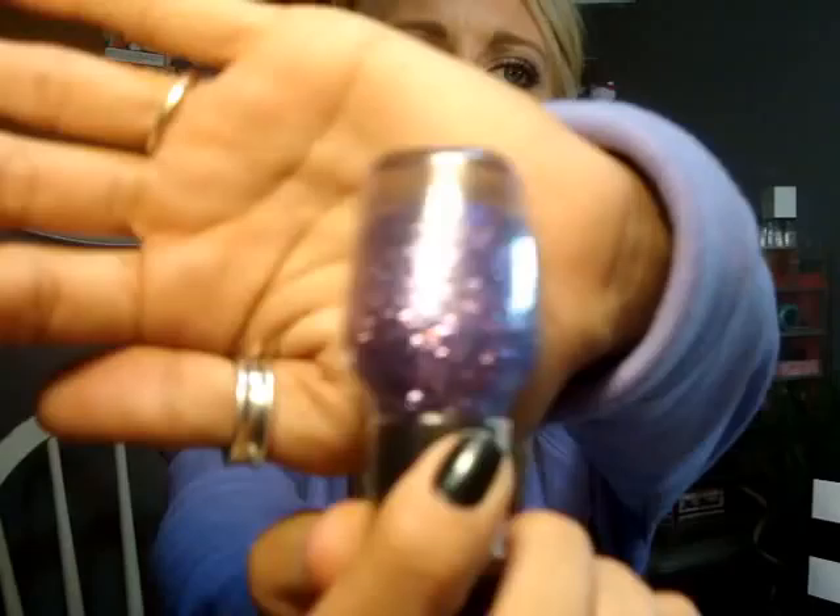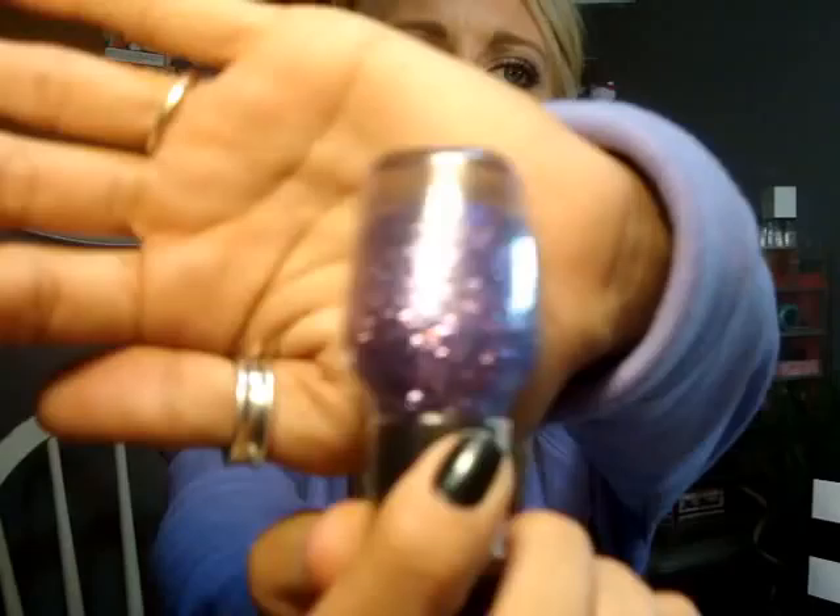Last but not least is another nail polish — Sugar Plum Fairies Gone Wild. It's OPI for Sephora, and it's just a gorgeous purple chunky glitter. I'm assuming it's for their holiday line. I also have been getting so many requests for a nail polish collection and storage video, so I will be filming that soon. I just have to clean up all of my stuff, so be on the lookout for that.